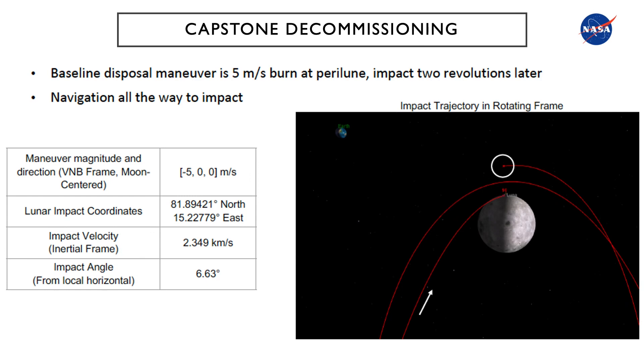At the end of the mission, CAPSTONE will be decommissioned by conducting a 5-meter-per-second disposal maneuver burn at perilune, with an impact into the moon two revolutions later. Navigation will be conducted all the way to impact.